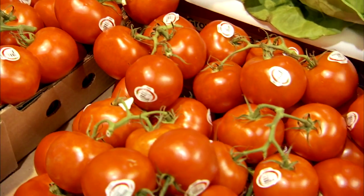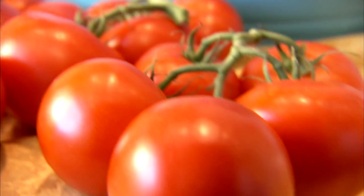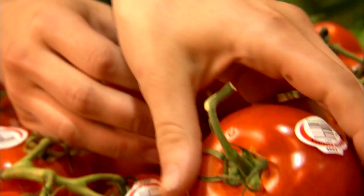My name is Matthew. I'm with Huron Produce. We've got a greenhouse in O'Neill, Nebraska. It's a fully enclosed glass house, so we're able to produce year-round.